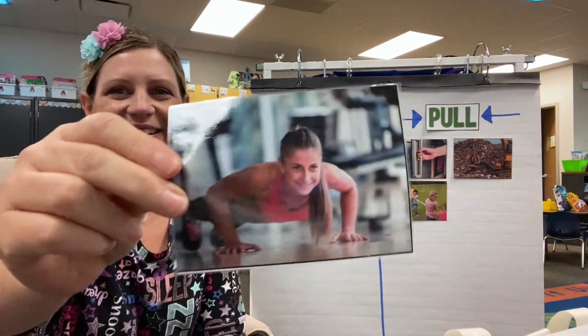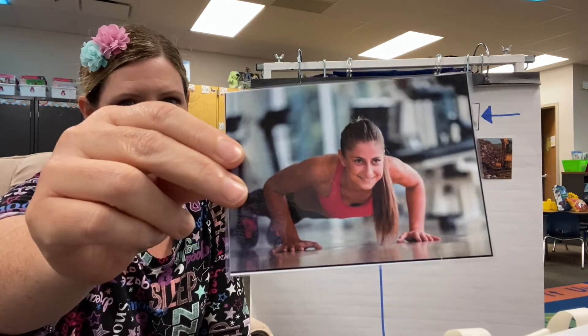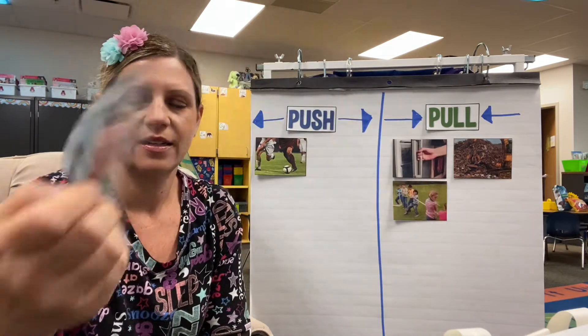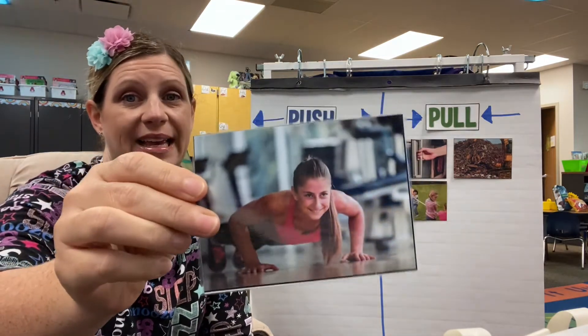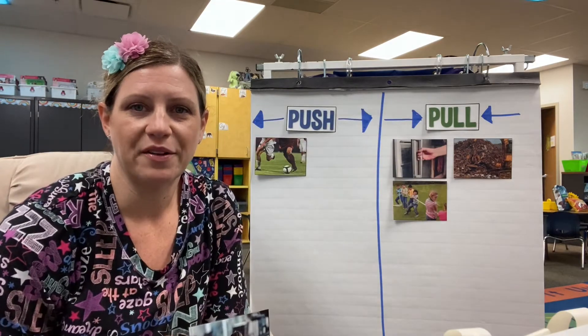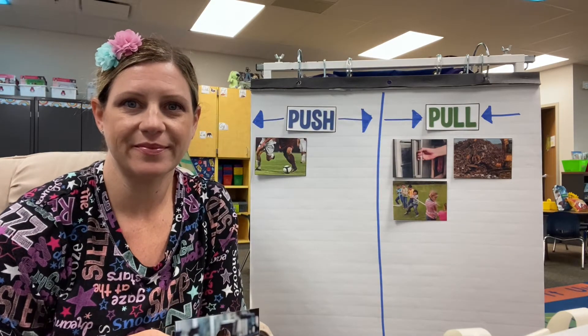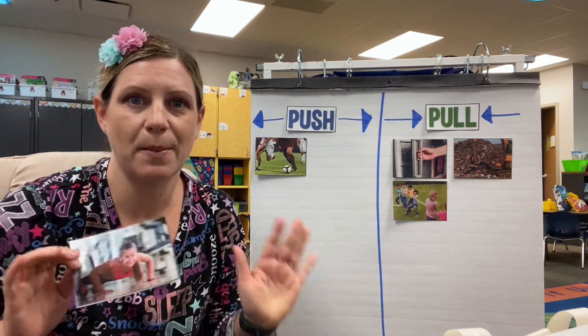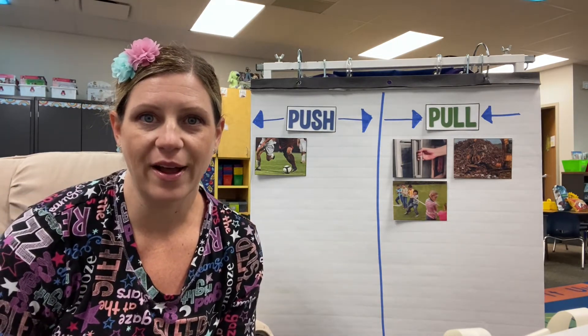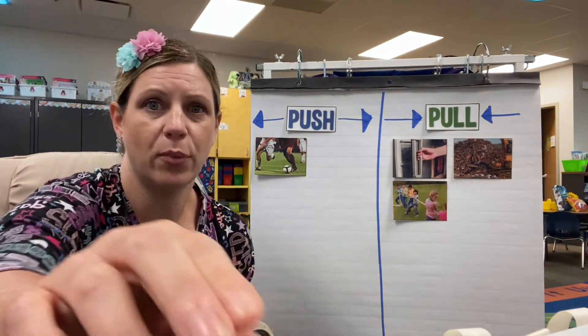Look at this lady — she's doing some exercising. Do you know what the exercise is called? She could be planking I guess, but I think she's doing a push-up. What kind of force is a push-up? Yeah, she's pushing herself away from the floor. It gave it away right in the name, didn't it? Push-up — push.